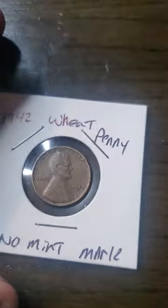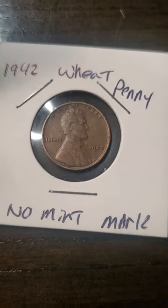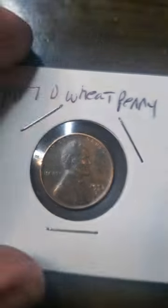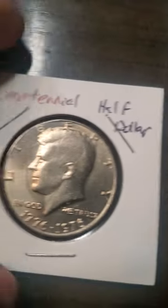I also have a 1980 Canadian penny. I get all these pennies including Canadian ones. Then there's a 1942 wheat penny with no mint mark, a 1969-S Lincoln penny with no FG and it's a floating roof, a Bicentennial Eisenhower silver dollar, a 1957-D wheat penny, a 1978 Eisenhower, a Bicentennial half dollar, and a Kennedy half dollar.